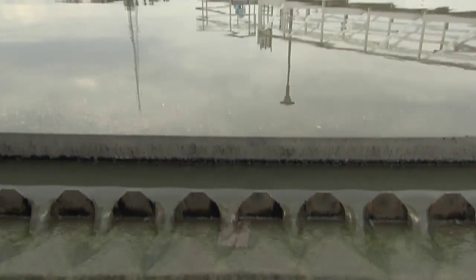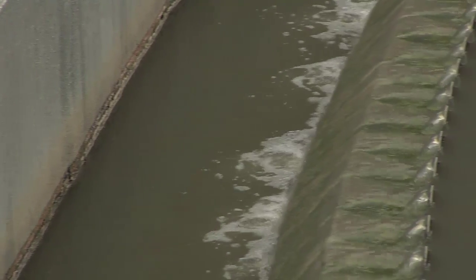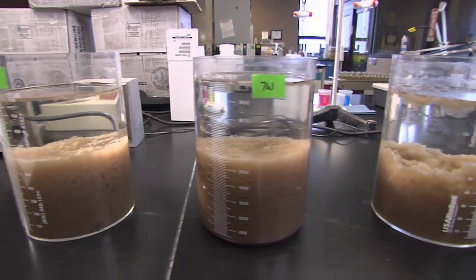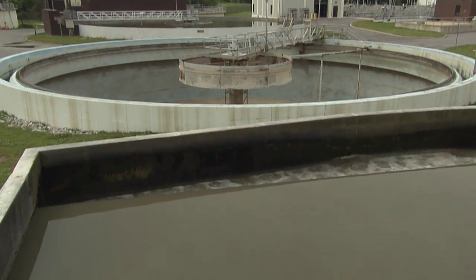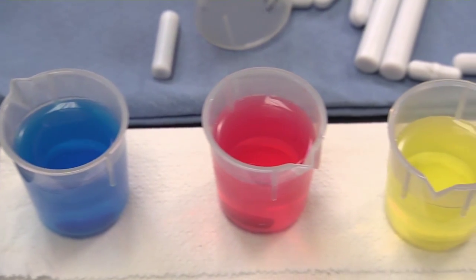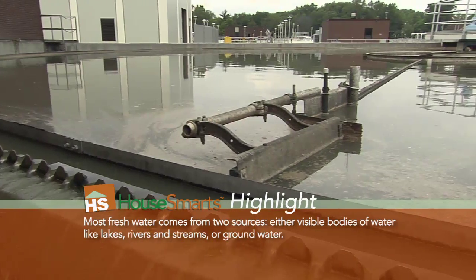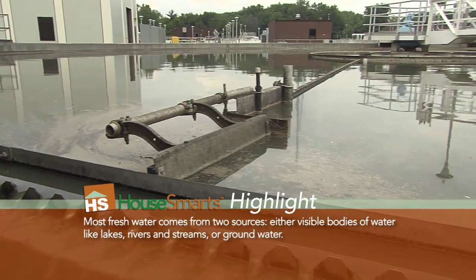Here, simple gravity takes over. Waste and other heavy objects naturally settle on the bottom, like you see in these canisters. Water is cleared off the top and pushed on to the next phase, where bacteria is actually added to the water to get rid of the dangers we can't see. The right kind of bacteria consumes the unwanted products in the water, then settles to the bottom, and again the cleaner water decants off the top, leaving it yet even cleaner.